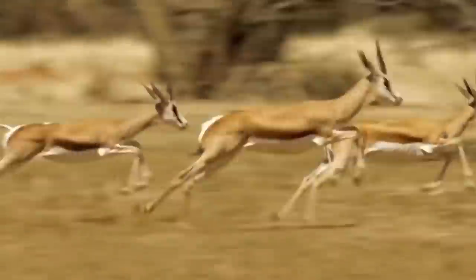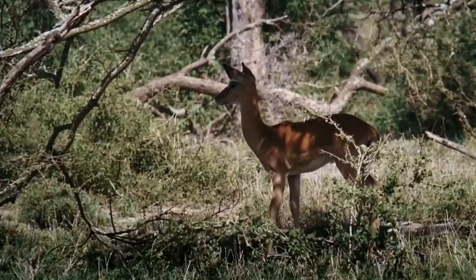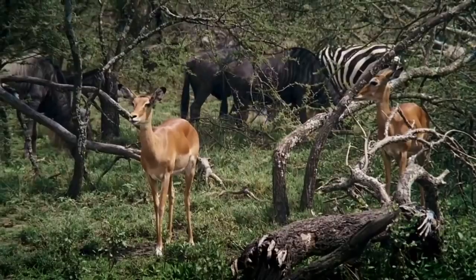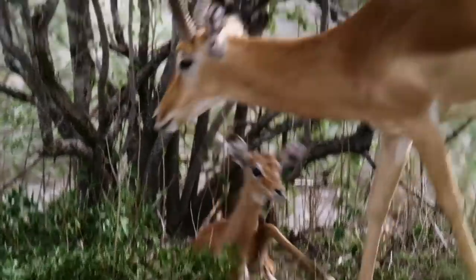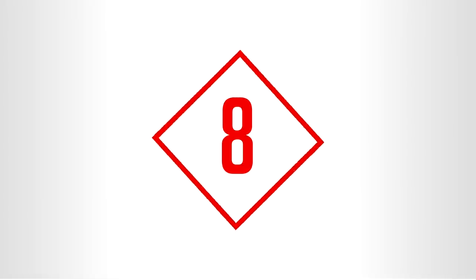Typically a running Impala will simply jump over anything in its path. But when the protection of the herd is not enough and fleeing at great speeds is not an option, Impalas — especially the young ones — can easily blend into the tall grass.